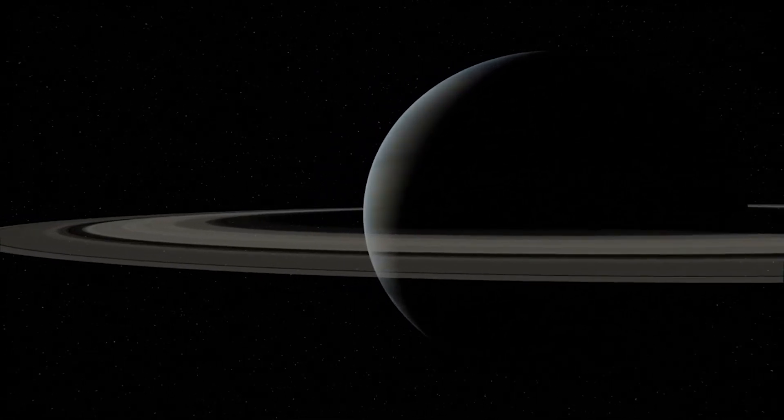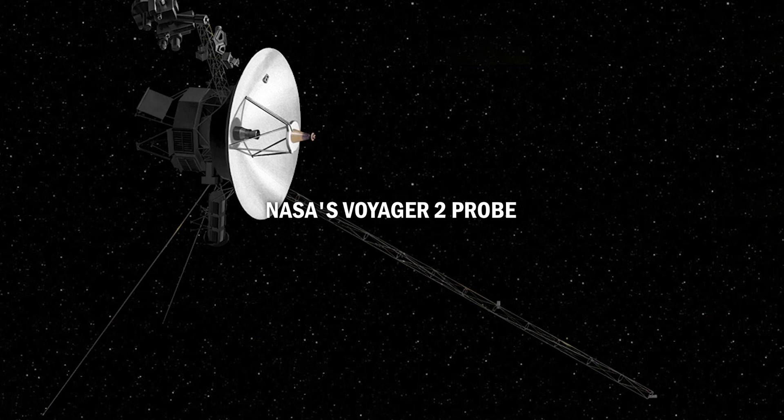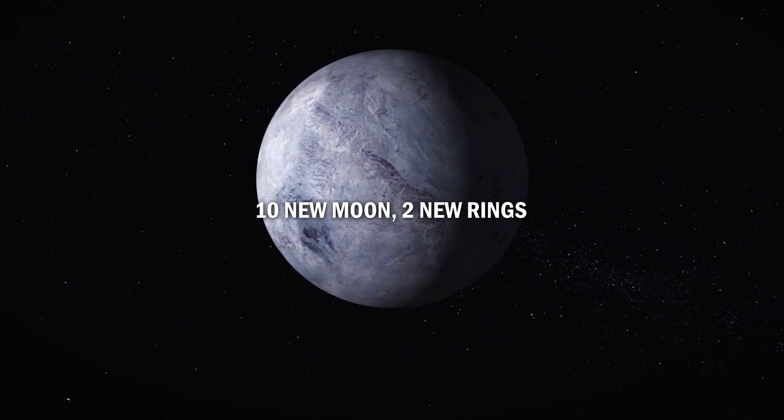The only spacecraft to have ever visited Uranus is NASA's Voyager 2 probe, which flew by the planet in 1986. During its flyby, Voyager 2 discovered 10 new moons and 2 new rings around Uranus.